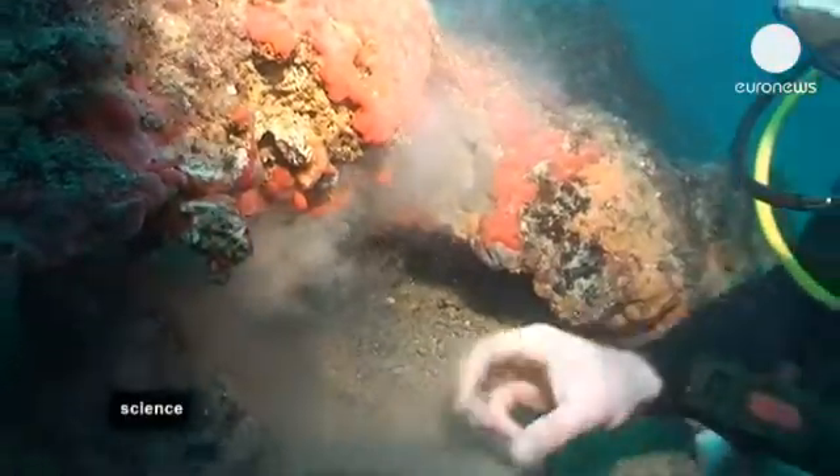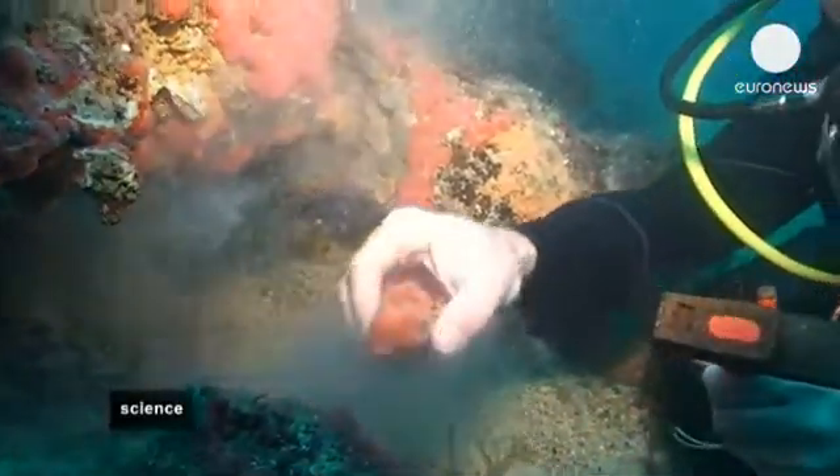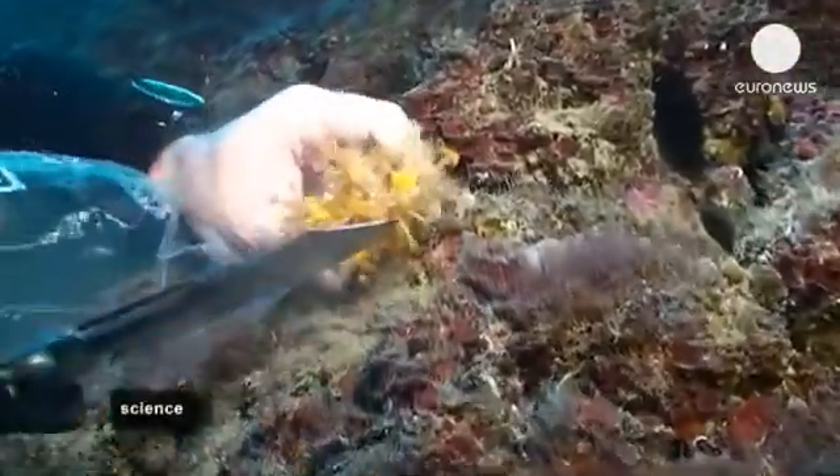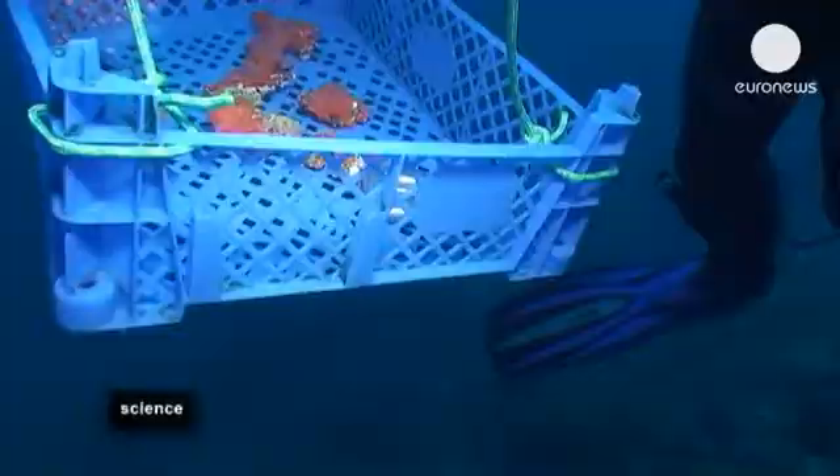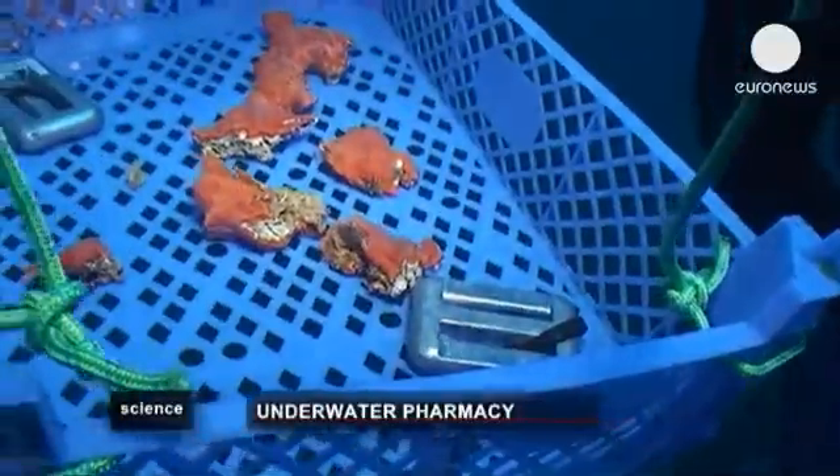In order to get it off the rock, the divers gently prise it free with a hammer and knife. The sponge is a living organism which is extremely fragile and must be kept alive.